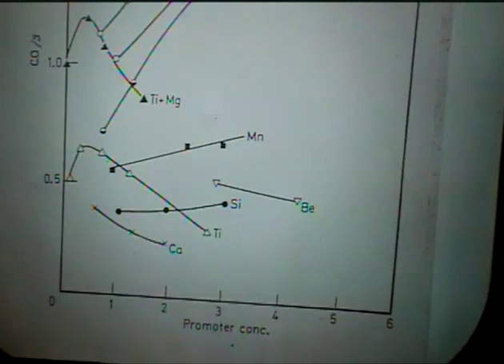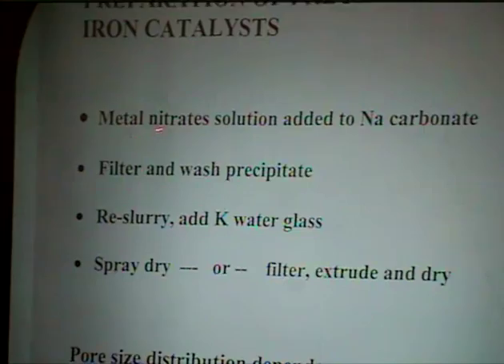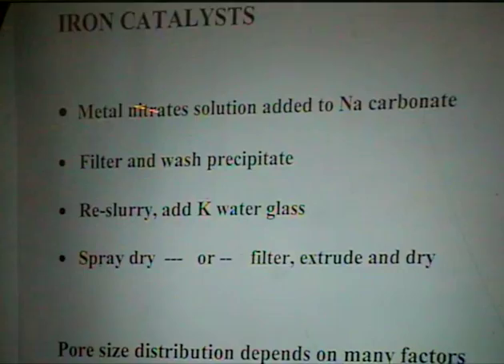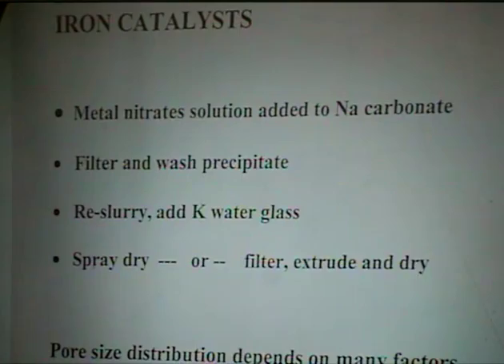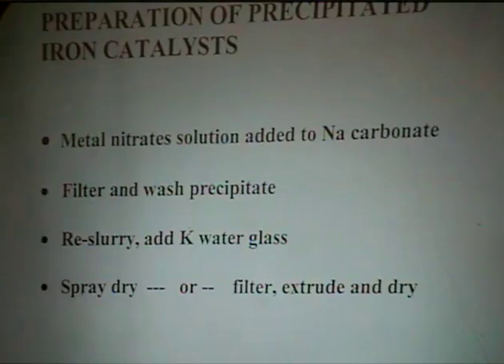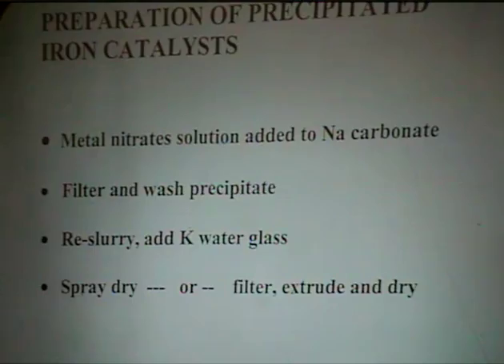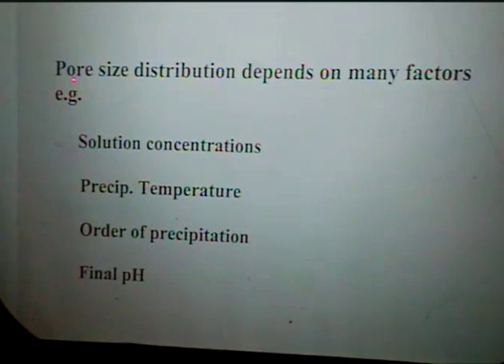Let's discuss the preparation of precipitated iron catalysts. The procedure is pretty well established with some minor variations. You take a metal nitrate solution, acidify it to keep it in nitrate form so it doesn't hydrolyse, then add it to a precipitating agent to get a precipitate. You wash the precipitate, get rid of all the sodium ions, then add the slurry to potassium water glass with a bit of acid to get the correct potassium-to-silica ratio. The pore size distribution is obviously important for diffusional aspects. We found that solution concentration, temperature of precipitation, order of addition, and even the final pH all influence pore structure.